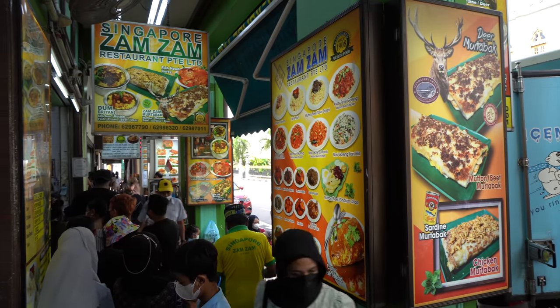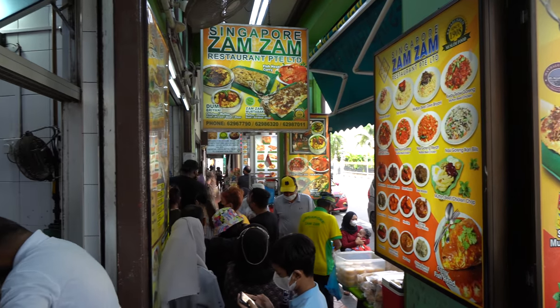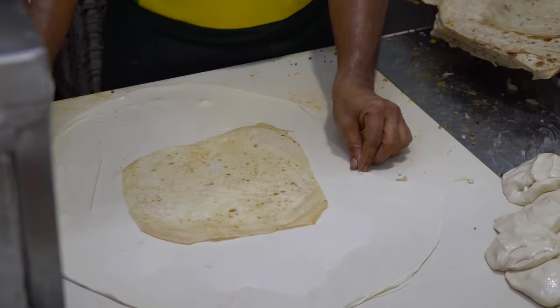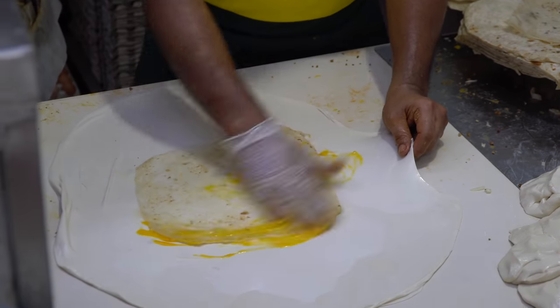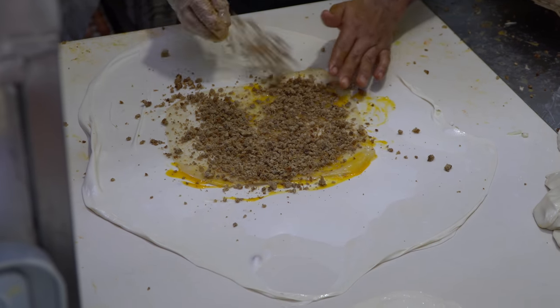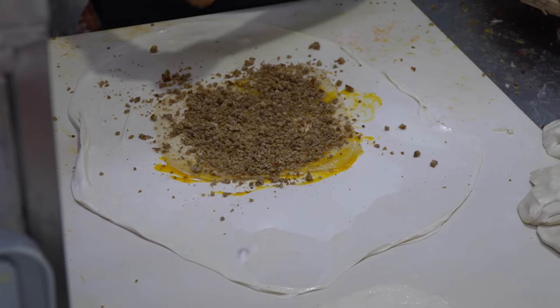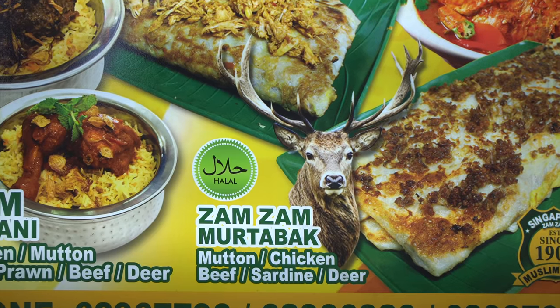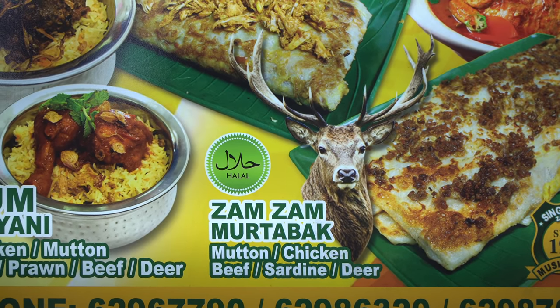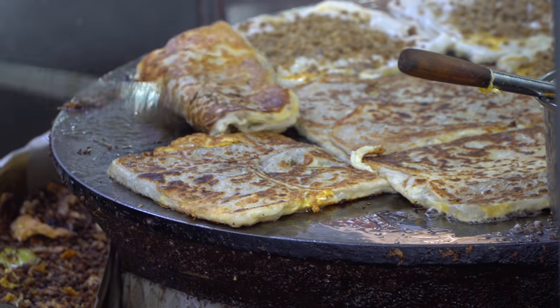This place is super popular and crazy busy - all because their murtabak is so delicious. They thin out a really thin piece of dough, put another piece of bread inside - which is different from how I've seen it prepared before - then an egg on top, and whatever meat you want. It's all halal so they have mutton, beef, chicken, and also deer which is a super interesting ingredient. I'm going to have the beef murtabak today.